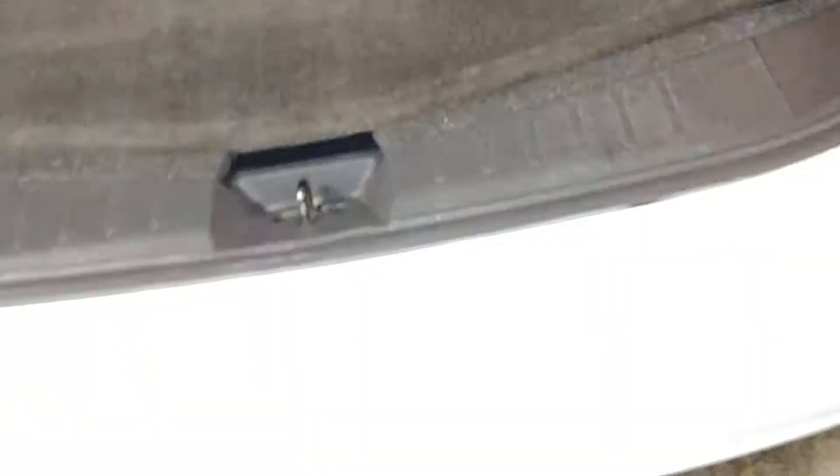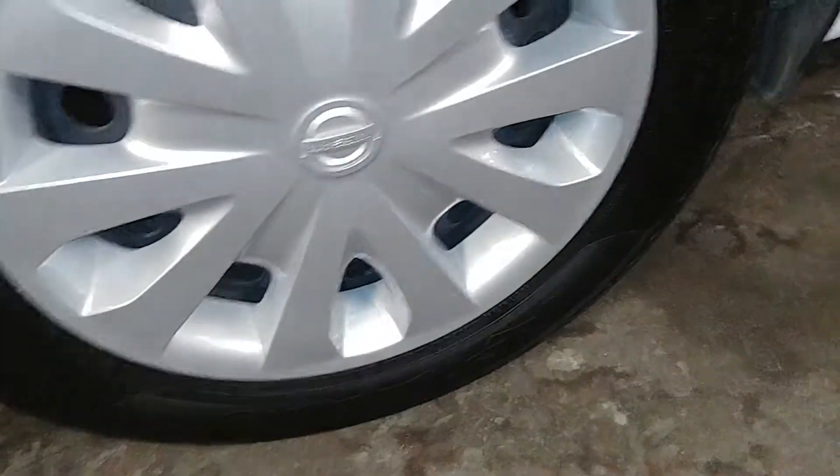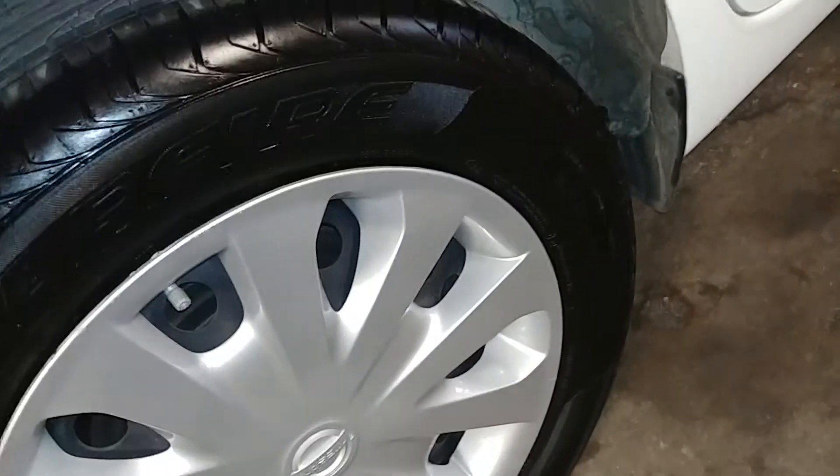These seats do fold forward, and there are some tools down here along with your owner's manual, still wrapped up. This quarter looks good, this door looks good. Here's your rear passenger hubcap, and the tire tread back here is over 7/32nds — yep, over 7/32nds. Here's the other side of the rear passenger seat.